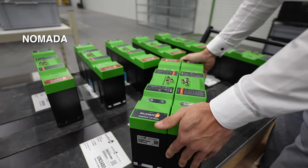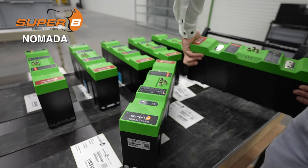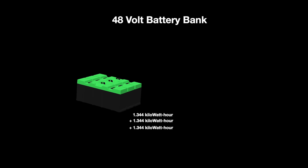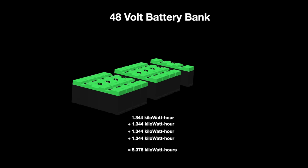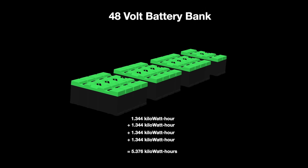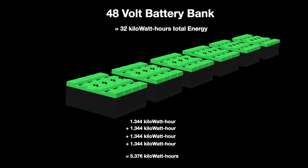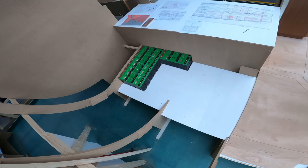These Nomada batteries by Super B are designed for large systems and can be configured to scale up to our planned energy capacity of 30 kilowatt hours. Each battery has a capacity of 1.34 kilowatt hours at 12 volts. Since we need a 48 volt system, we will make up each bank from four batteries in series for a total of 5.3 kilowatt hours. Then when we add five more banks in parallel we stay at 48 volts but add energy to reach a total of 32 kilowatt hours. The final factor will be finding space for the batteries, ideally keeping the weight low.